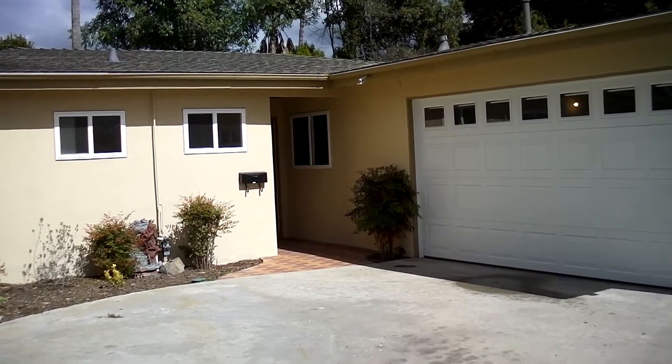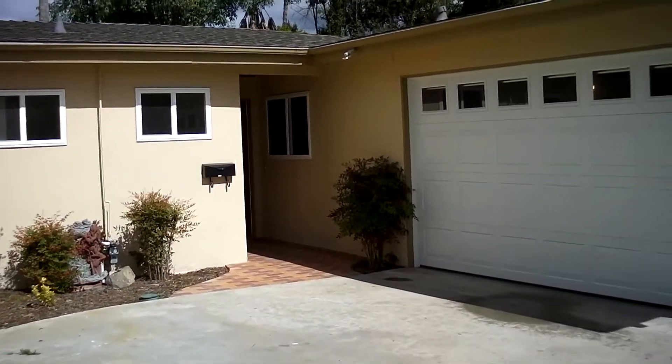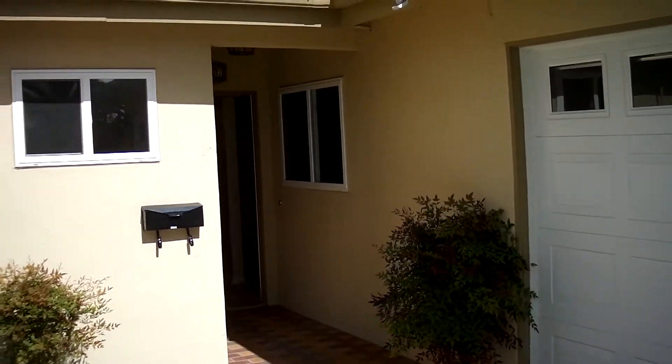Hi, Steve Stenrose, First Choice Inspections with another Inspection Minute for you. This is a rehab home. An investor bought it, dressed it up a little bit, fixed it up, and then is going to put it back on the market.